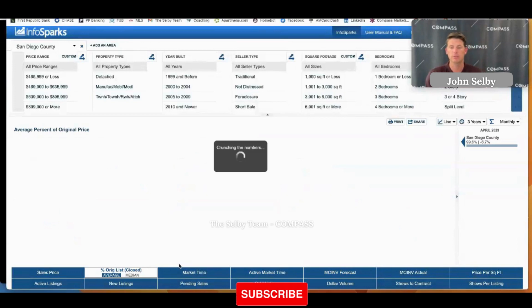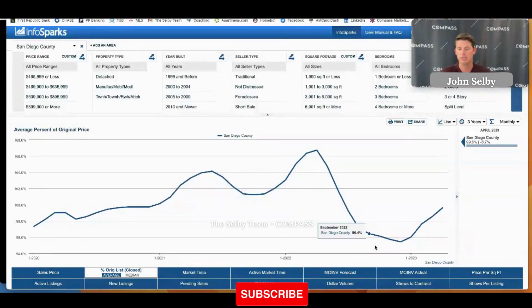The percent of list price to close price is still trending upwards, so we are seeing things basically selling for a hundred percent of the asking price in most situations. There are obviously outliers and weird circumstances, but we saw this big dip where things were selling under asking price on average, and now we're coming back.